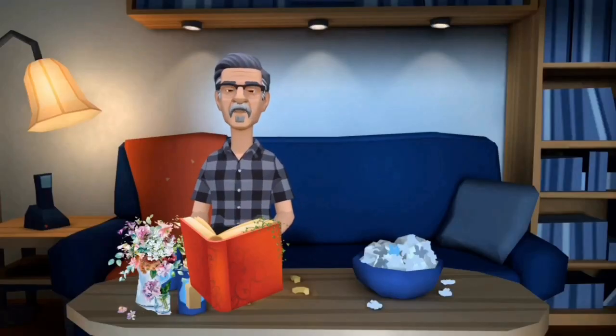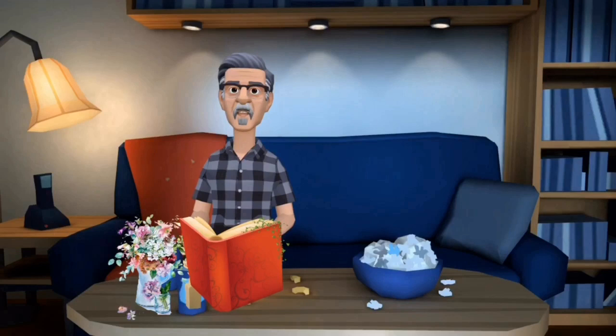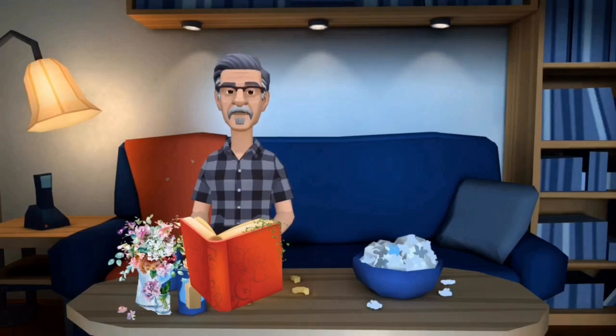Hi there reading buddies, welcome back. Today we're going to be reading about Pete the Cat. Pete's school is having a big science fair, and he really wants to go, but he's never been a scientist before — he sure wants to try. I wonder what's going to happen. Why don't you read along with me and we'll find out together, okay? Let's get started.